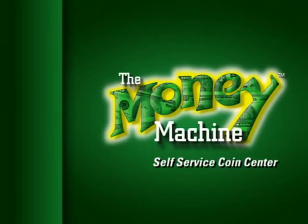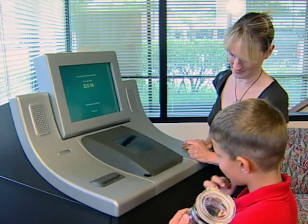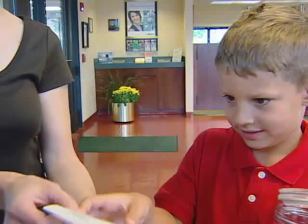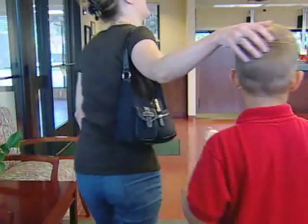The Money Machine is fast, reliable, and easy to use. With its large colorful display screen, contemporary design and graphics, and speedy operation, customers of all ages love the Money Machine. Here's how it works: the customer walks up to the Money Machine and pours their coins into the tray.